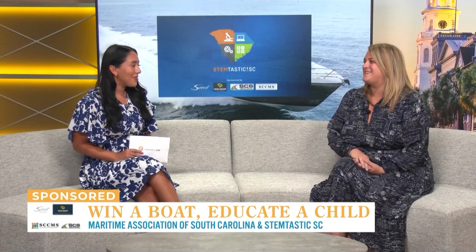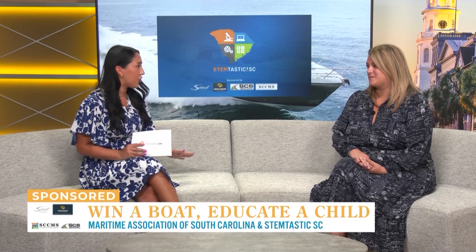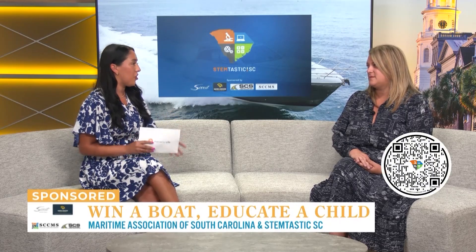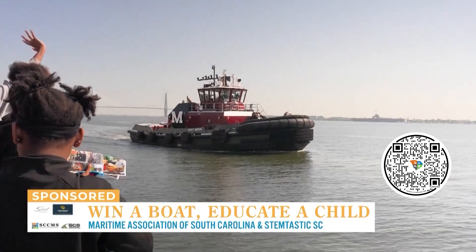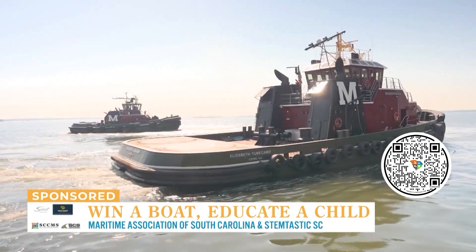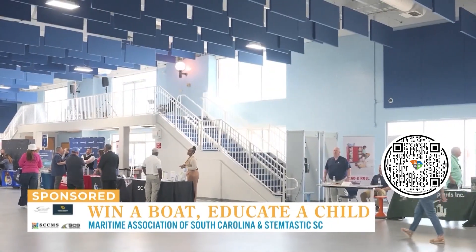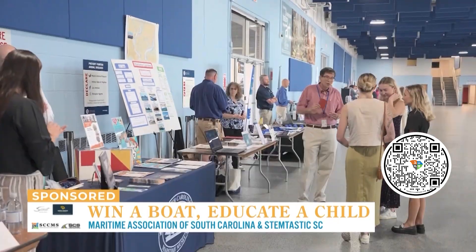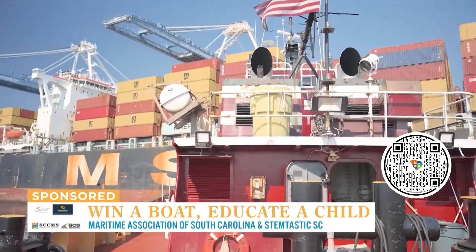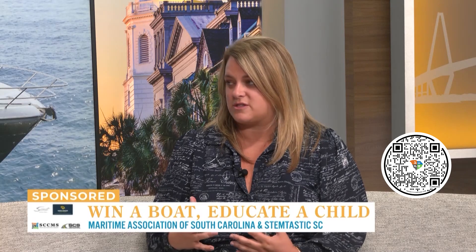Thank you for having me, excited to be here. The last time I saw you was at the Maritime Youth Expo, which was an amazing turnout — so many kids really came in and learned so much about what happens here in South Carolina. For those who don't know about the Maritime Association, we're a nonprofit member-based organization that supports all entities supporting maritime commerce. Anything that ends up at your door most likely is moved by a truck, moved through our waterways, touches a million different hands before it finally gets to your door. We are the resource for companies that do that and are a part of supply chain.